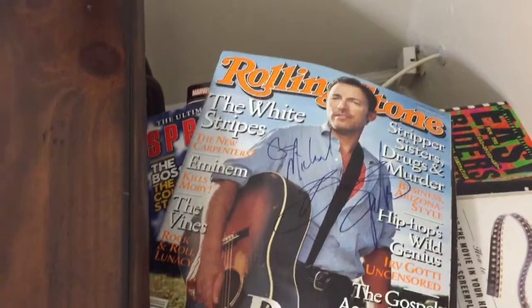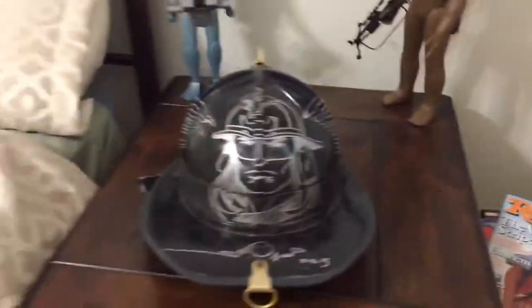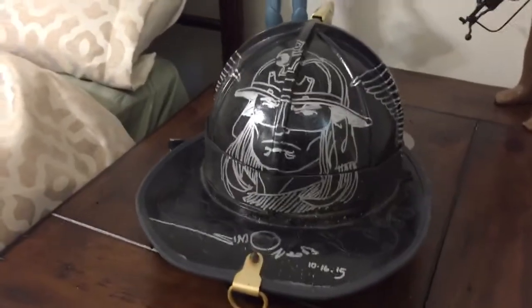There's a Rolling Stone issue autographed to me by the boss, Bruce Springsteen, but this may be my coolest piece of memorabilia.